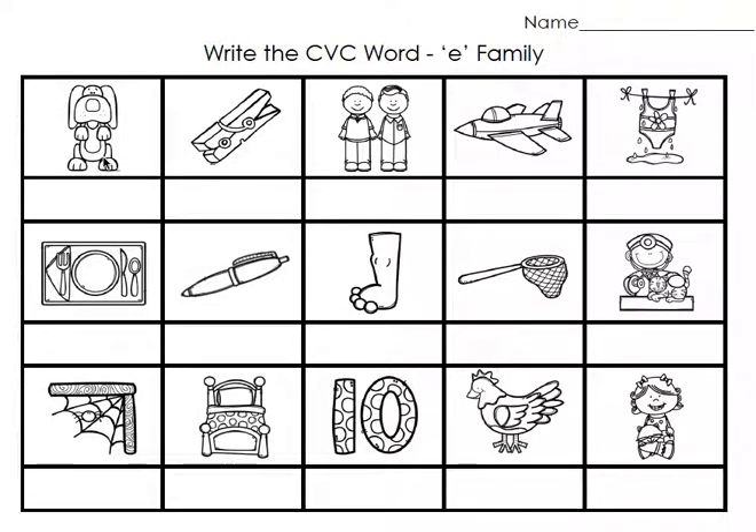This is a picture of a pet. This is a picture of a peg. Men. Jet. Wet. Set. Pen. Leg. Net.